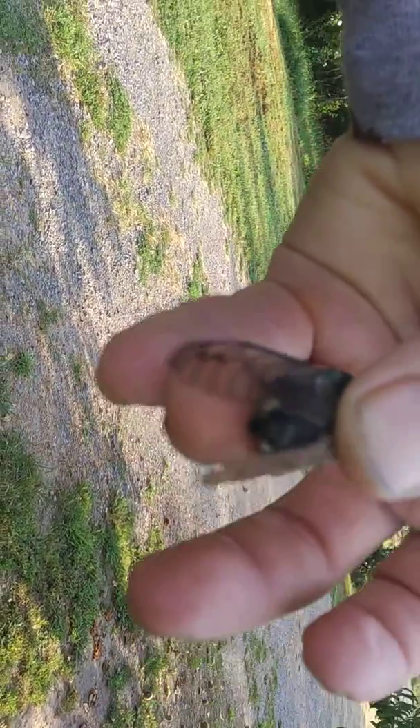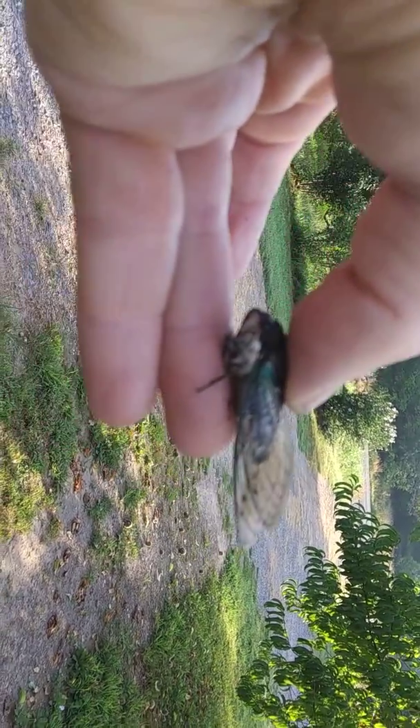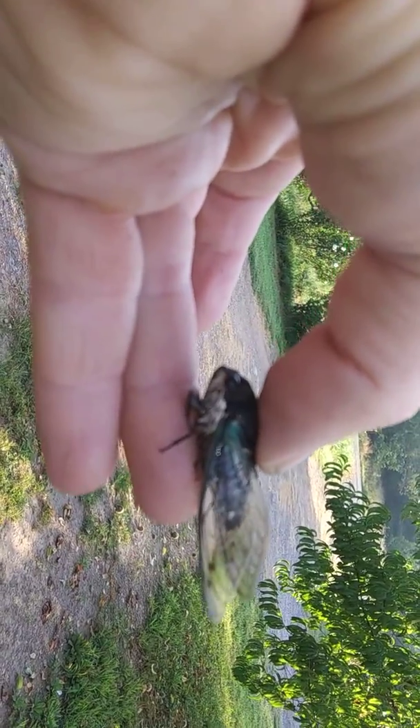Right there, now you can see him a little better. Usually you'll see their shells — they're brown shells. They'll crawl up on trees before they get to this stage. From a larva state they'll crawl out of that shell and look just like this guy.